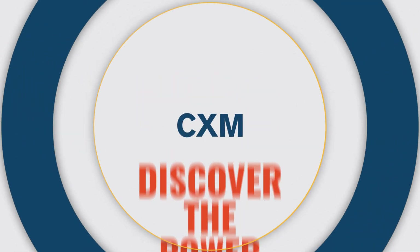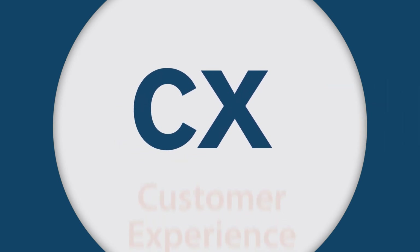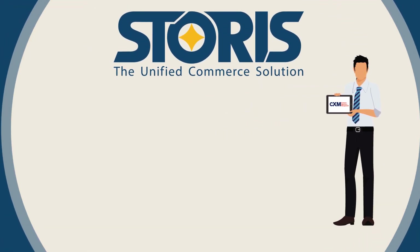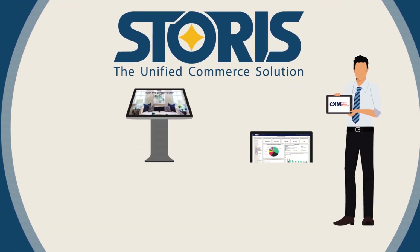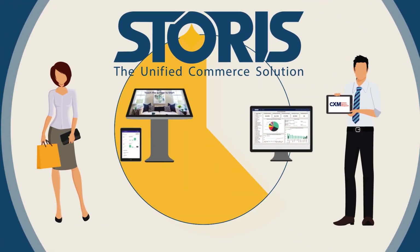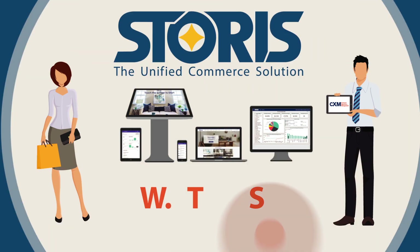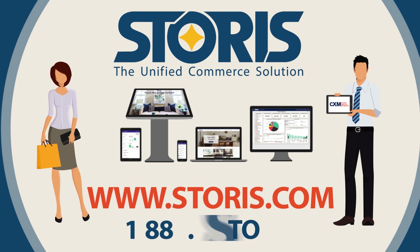Storris delivers CXM technology designed for home furnishing retailers to take your customer experience to the next level. Unified Commerce transforms the anonymous shopper walking through the door to an individual person that has history with your brand. Discover the power of CXM — visit Storris.com or call 1-888-4-STORIS to learn more today.